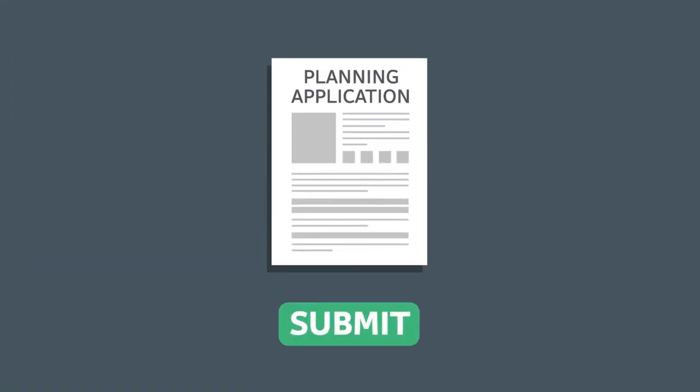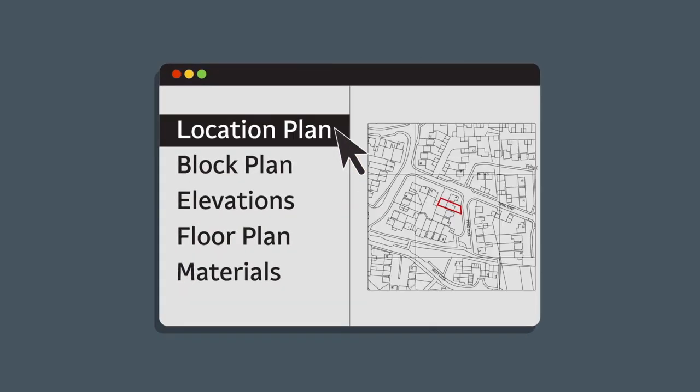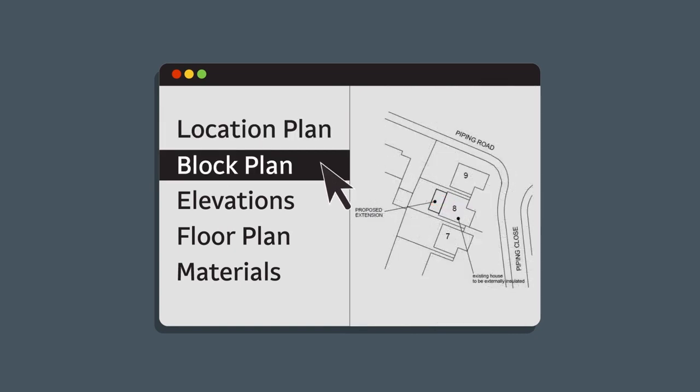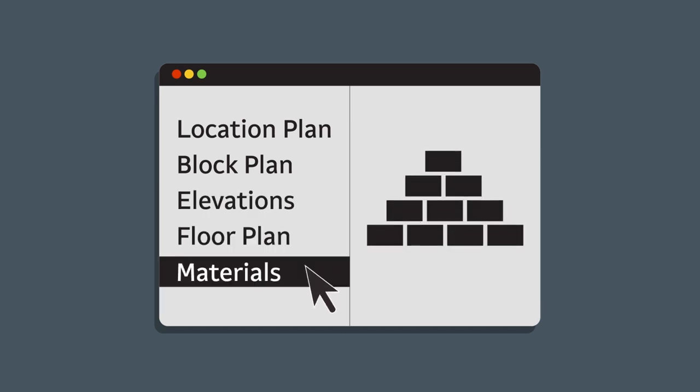To make a start, you will need to submit the planning forms and include some additional information. These are a location plan, a block plan, elevations of both any existing building on the site and the proposed building, a floor plan, and an idea of the materials you want to use.